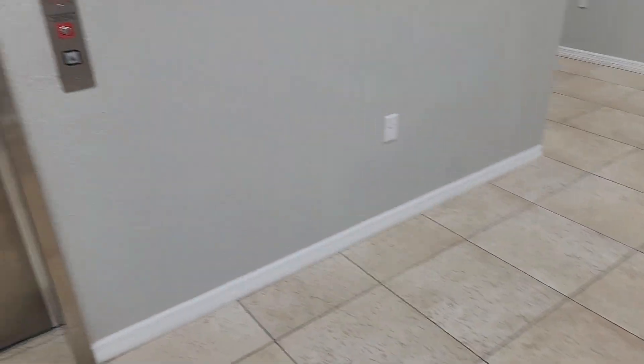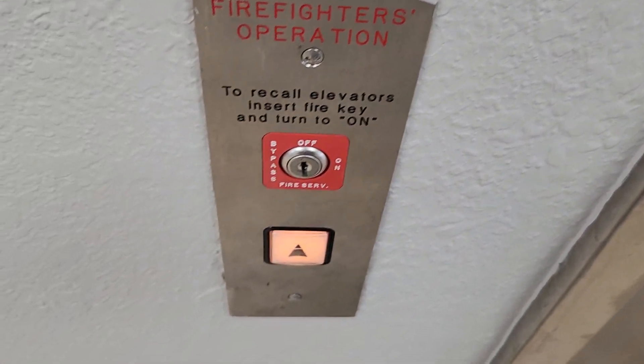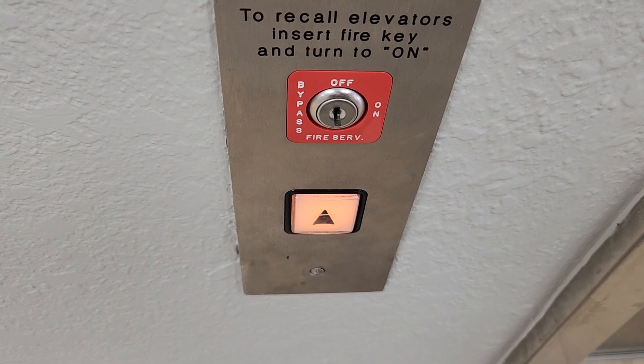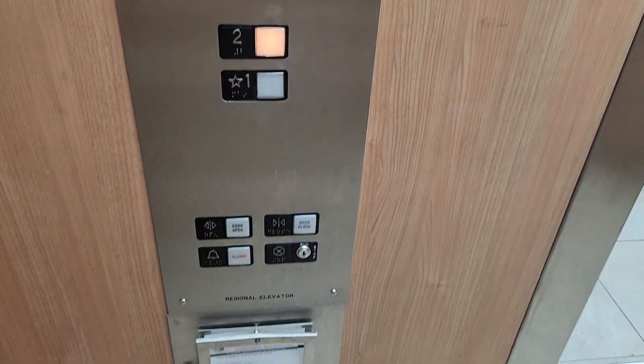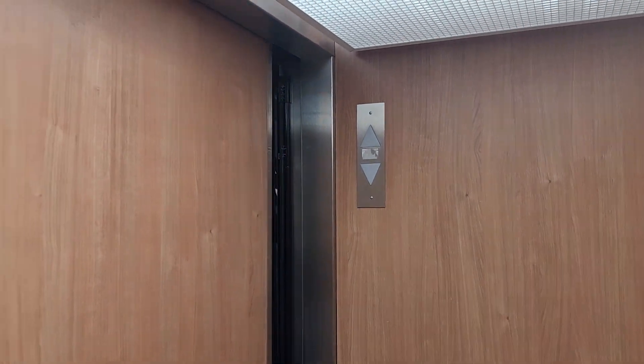These are two separate controllers. We have code WN. What do we got here? Regional elevator. Indicator's right there.